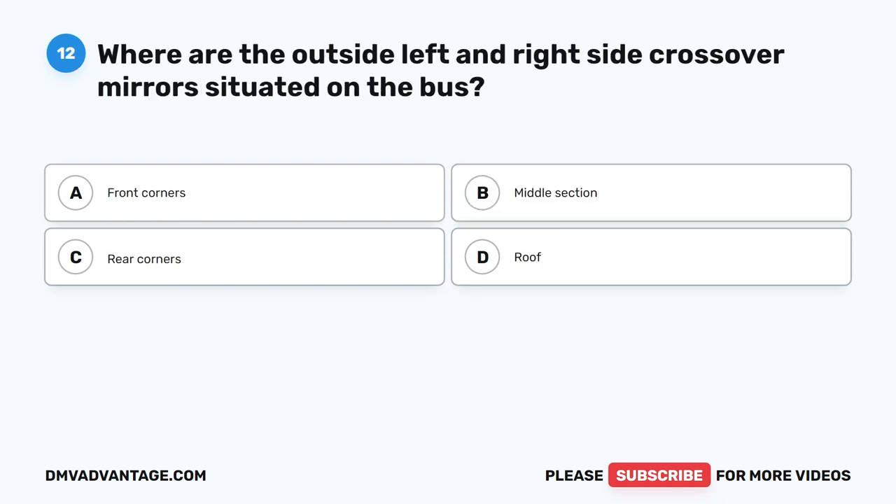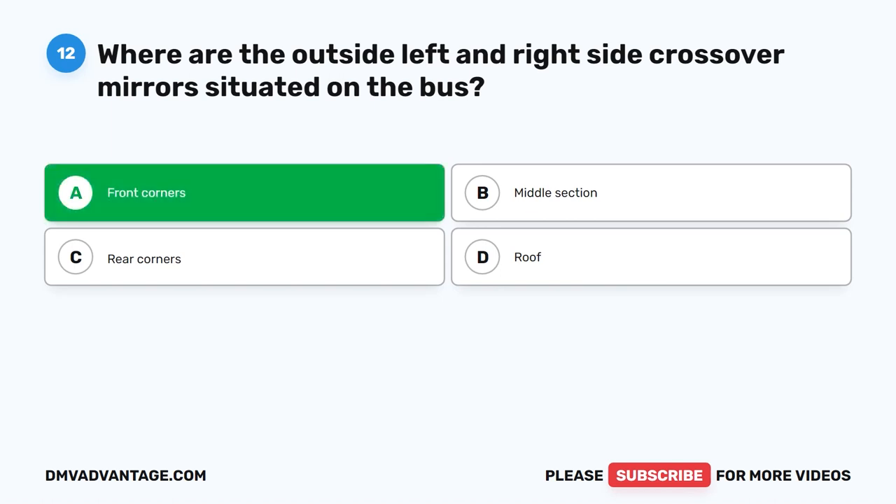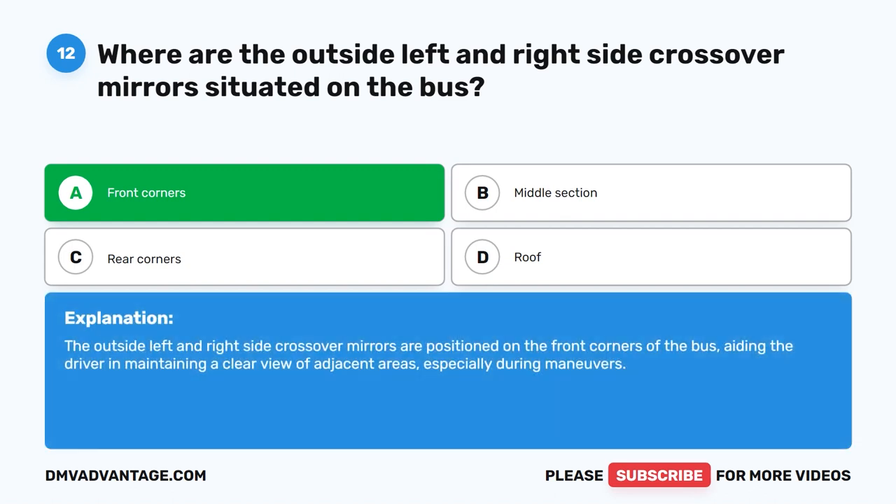Question twelve. Where are the outside left and right side crossover mirrors situated on the bus? The correct answer is A: Front corners. The outside left and right side crossover mirrors are positioned on the front corners of the bus, aiding the driver in maintaining a clear view of adjacent areas, especially during maneuvers.